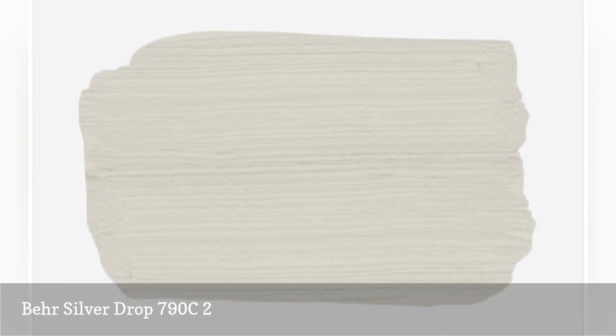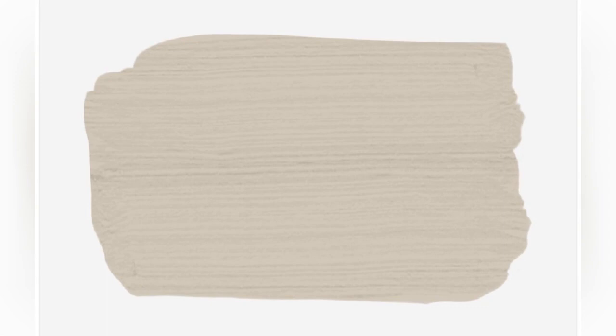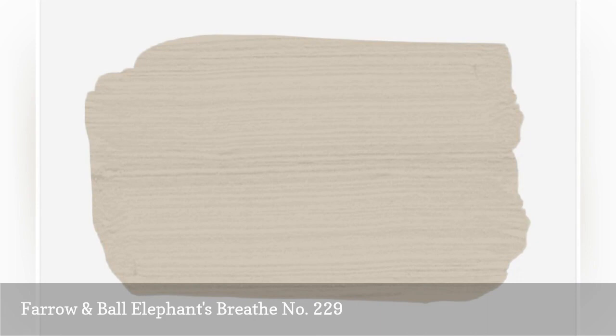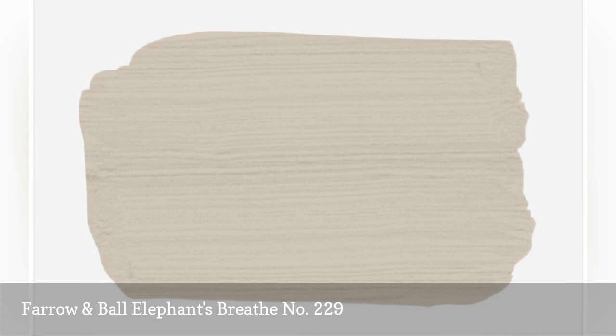New York City architect John Moshel is partial to a paint shade called Elephant's Breath. The color's warm beige undertone makes the hue extremely versatile — it can work in many different rooms including the living room, bedroom, and kitchen. The shade pairs perfectly with other neutrals, especially bright whites, and it also works with vibrant shades of green.